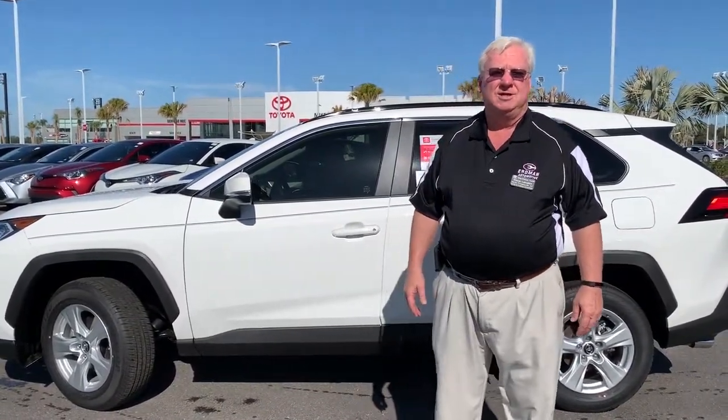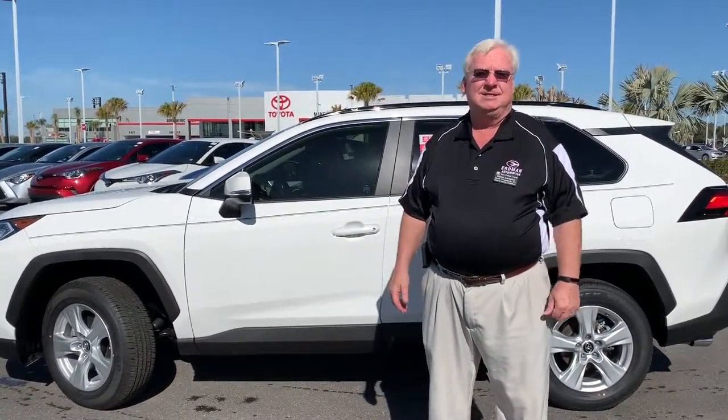Hi, I'm Steve Lampkin. I'm part of the sales team here at Mike Erdman Toyota. What I want to show you today is our all brand new 2019 RAV4.